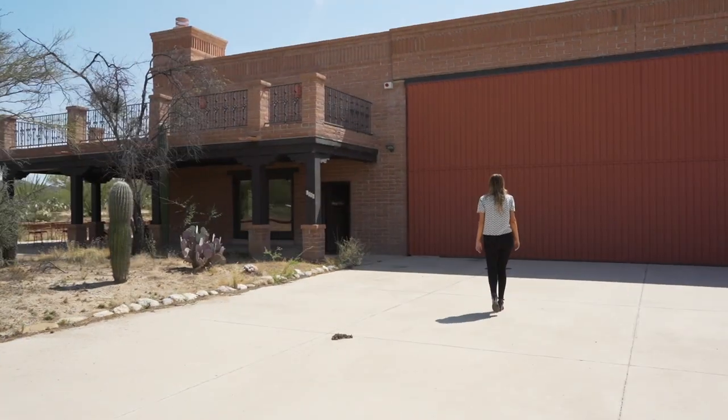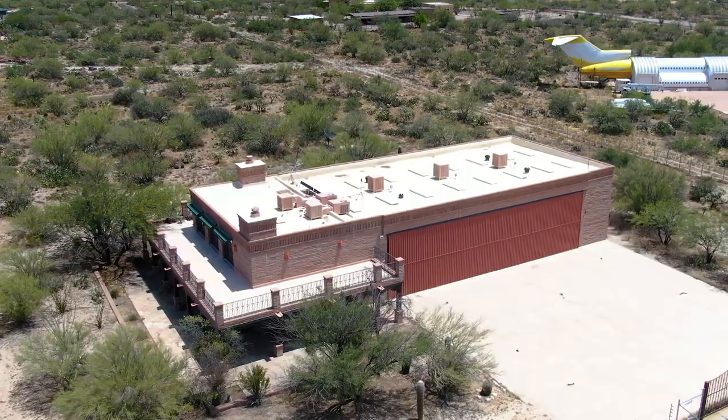Here you will find so many unique details. And before we head to the main home, which is over 7,500 square feet, I want to show you this airplane hangar.